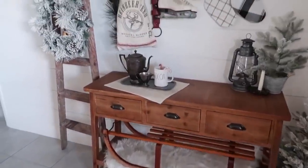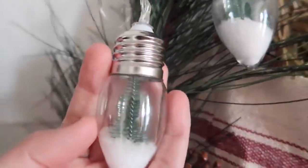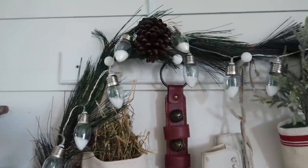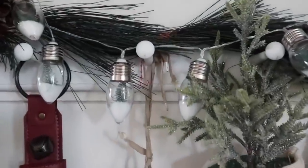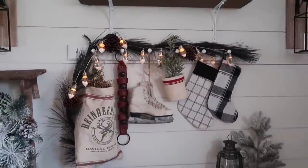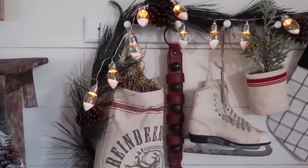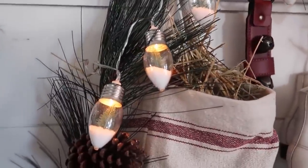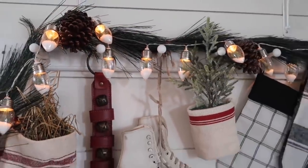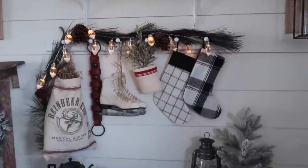I just noticed I forgot to turn on these lights — I love them so much. These are the snow globe lights. You may have seen them at the Target dollar spot, but they also have them at Hobby Lobby if you weren't able to find them. I have two strings up and they just have little battery packs, which is nice so you don't have to plug them in. Shout out to Jen from Cook Clean and Repeat who let me know they had these at Hobby Lobby.